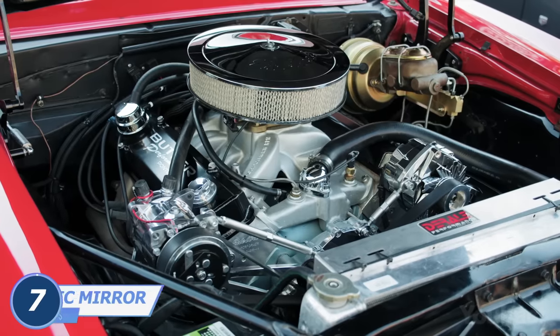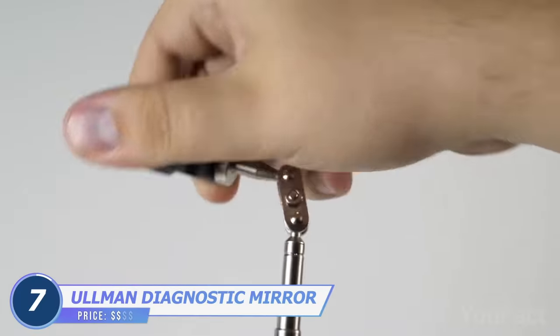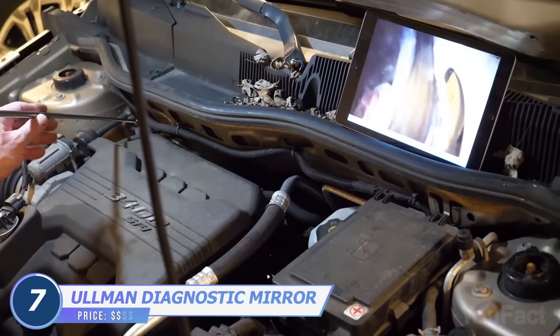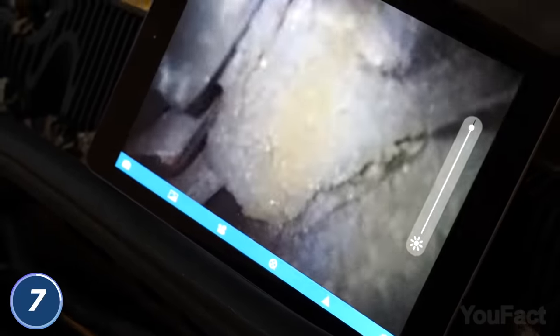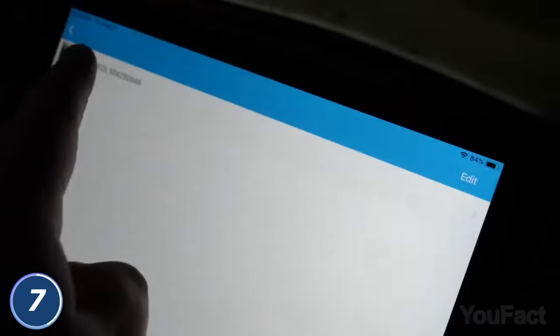Need to inspect hard-to-reach places in your car? This diagnostic mirror with a built-in cam and LED illumination captures every detail and sends the footage right to the app on your smartphone. Feel free to watch the content live and keep it on your mobile device to look through again later.